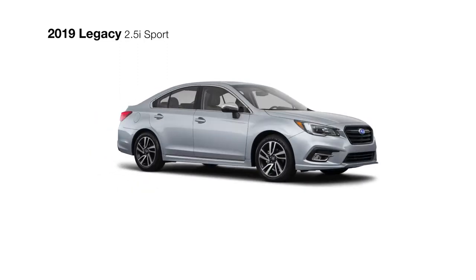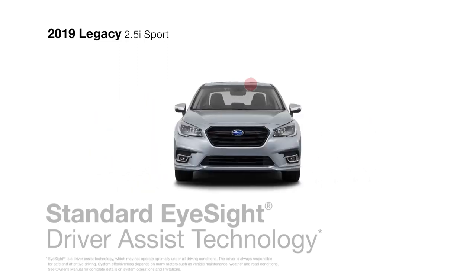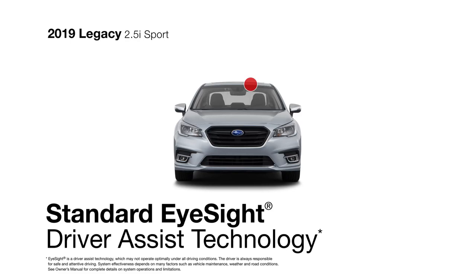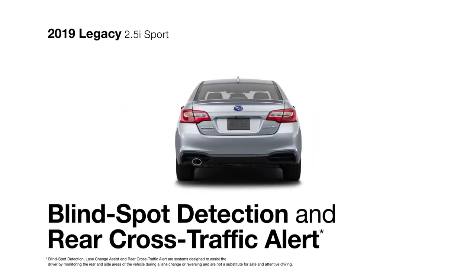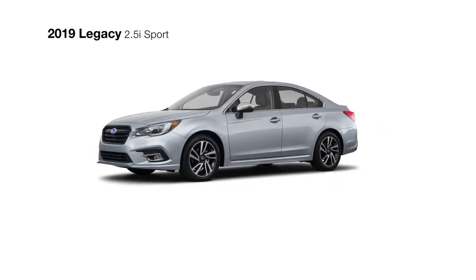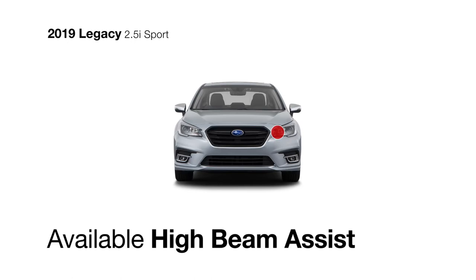Safety does not take a back seat in the Legacy Sport, with standard EyeSight driver-assist technology with pre-collision braking and blind spot detection with Lane Change Assist and Rear Cross-Traffic Alert for added awareness. High Beam Assist is available to automatically activate and dim your high beams for optimum lighting in any condition.